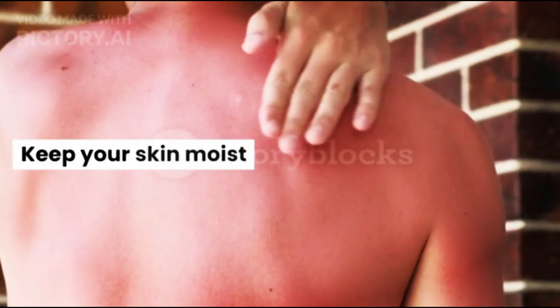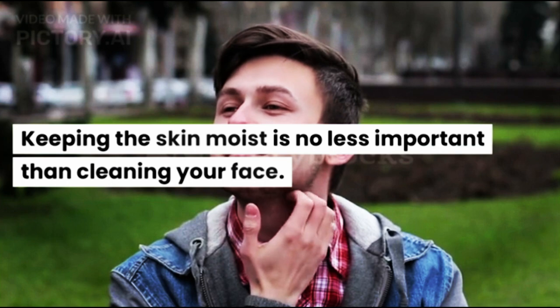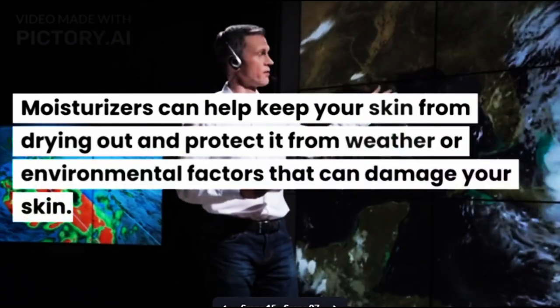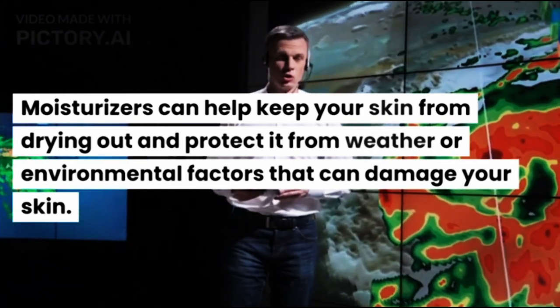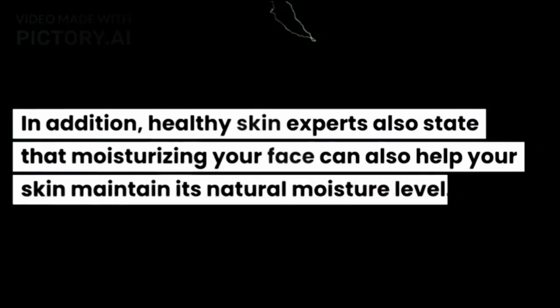Keep Your Skin Moist. Keeping the skin moist is no less important than cleaning your face. Moisturizers can help keep your skin from drying out and protect it from weather or environmental factors that can damage your skin. In addition, healthy skin experts also state that moisturizing your face can help your skin maintain its natural moisture level.